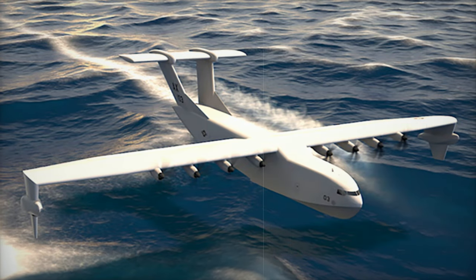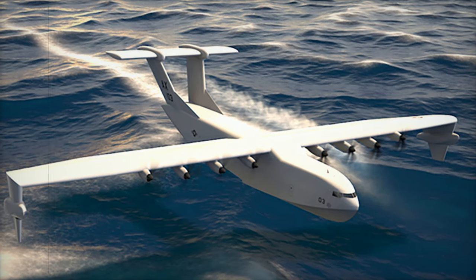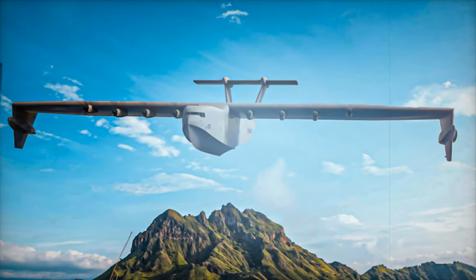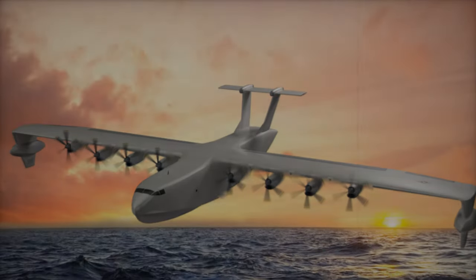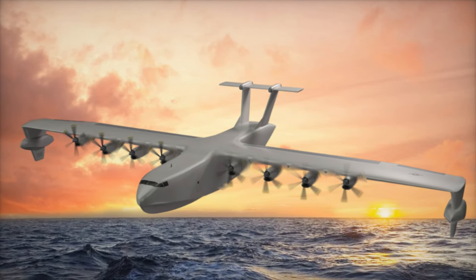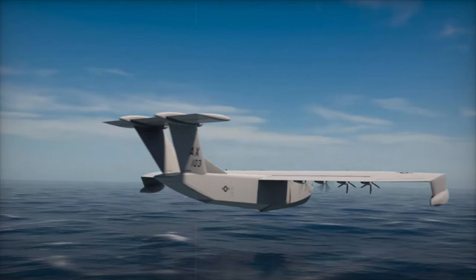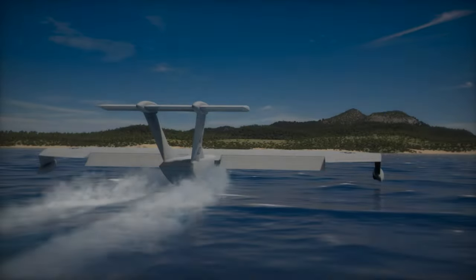Unlike earlier Ekranoplan designs, the Liberty Lifter aims to operate effectively in moderate to rough sea conditions while maintaining a flight altitude of up to 10,000 feet. In February 2023, DARPA awarded contracts to two companies for competing designs. While General Atomics Aeronautical Systems teamed up with Maritime Applied Physics Corporation, Aurora Flight Sciences collaborated with Gibbs and Cox, a naval architecture and marine engineering firm. Aurora's design features a monohull with a high-wing configuration and is powered by eight turbine engines, echoing concepts from Boeing's earlier Pelican proposal.